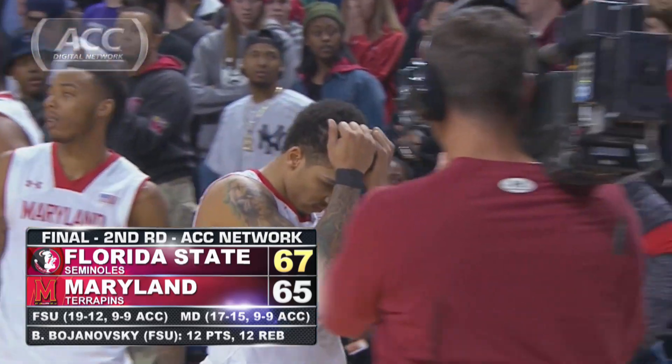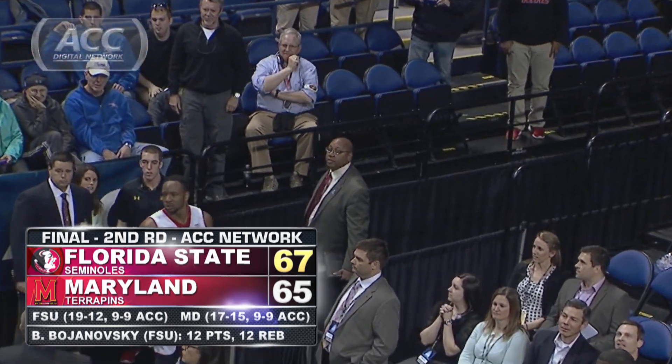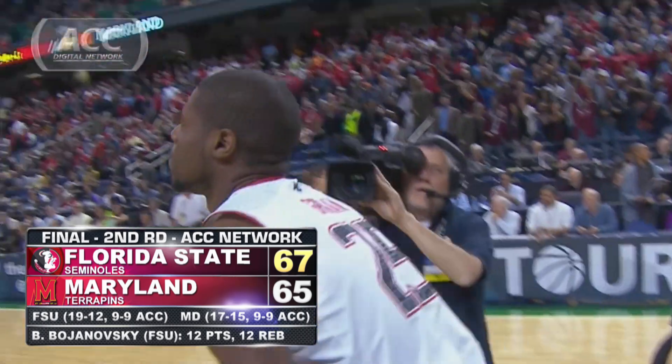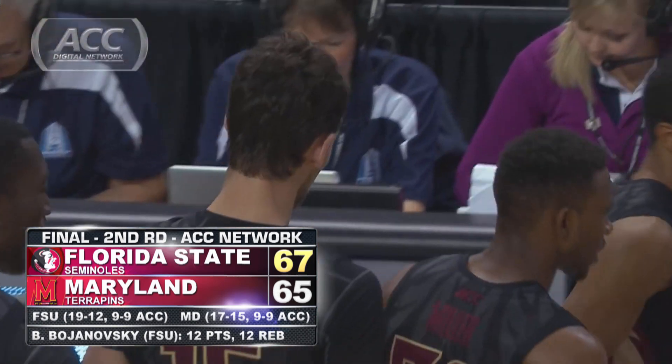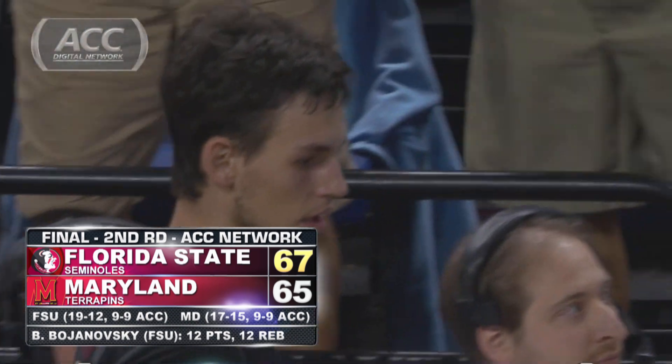Florida State, which needed a win to keep its NCAA hopes alive, gets that win, 67-65. They move on to play top-seeded Virginia on Friday, while Maryland moves on to the Big Ten. For the ACC Digital Network, I'm Bill Vogt.